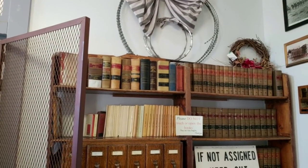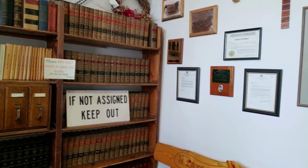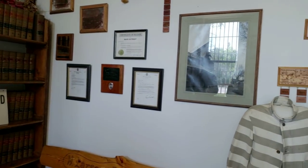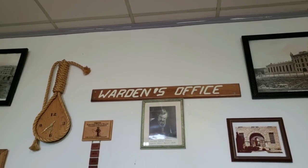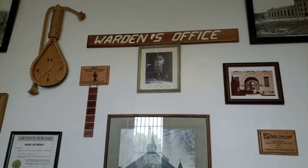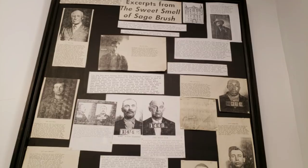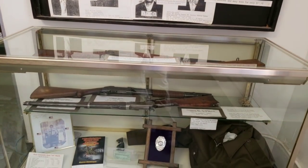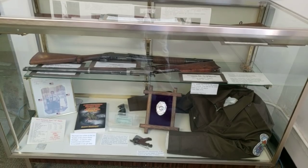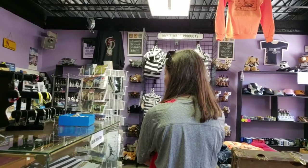As we enter the iron gates to the prison, there is a small gift shop and an elaborate museum here of all types of prison artifacts dating back to the start of this prison. Here in the front would be the warden's office and they kind of have it decorated as such. They had some unique items here in the gift shop.